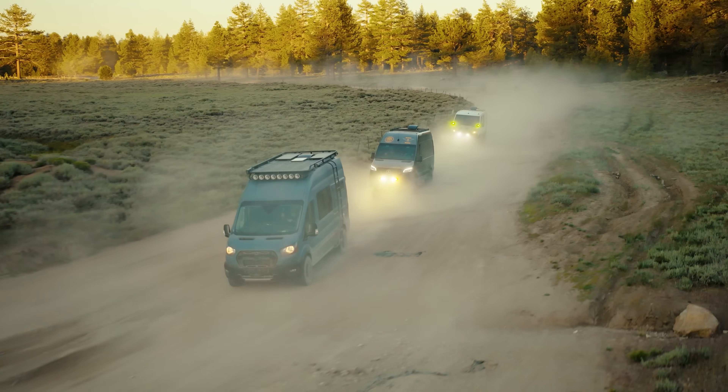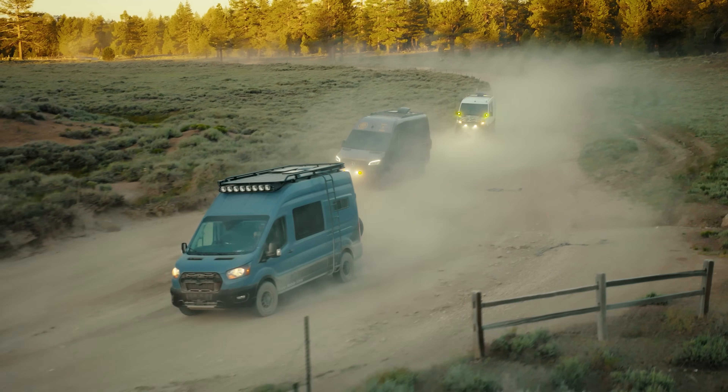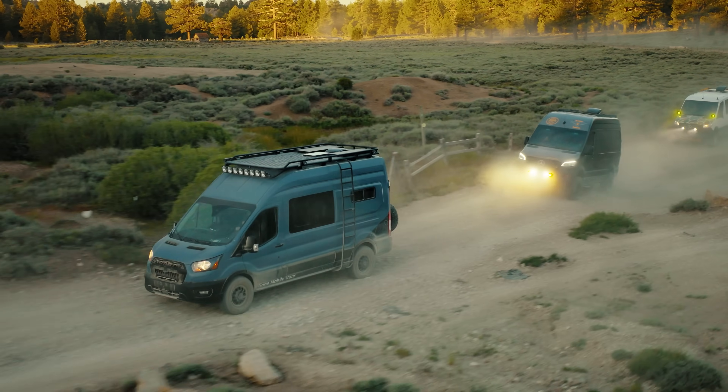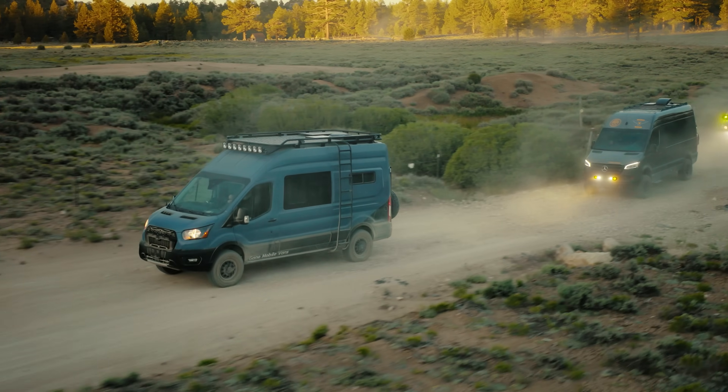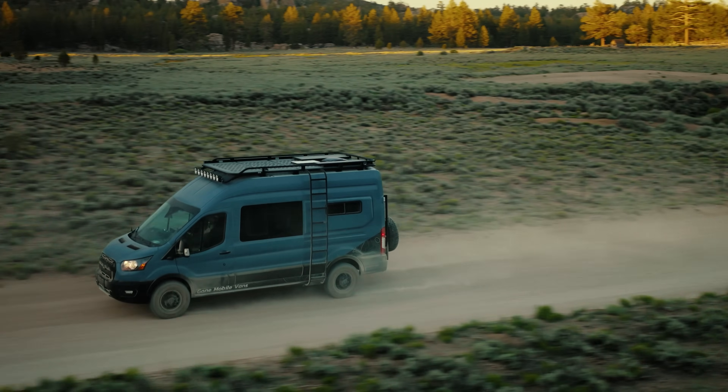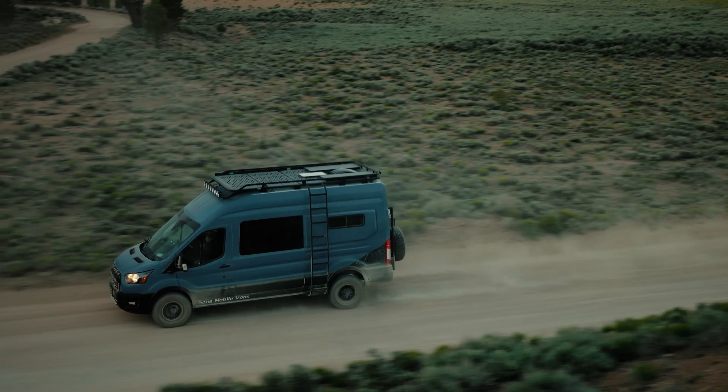At the end of the day, both of these vans are super capable. These trails are not Jeep trails — we wouldn't recommend Jeep trails in vans. We think they're super capable for getting your family out here and having some fun on forest trails. Find yourself a dispersed camping site. Super capable, lots of fun.